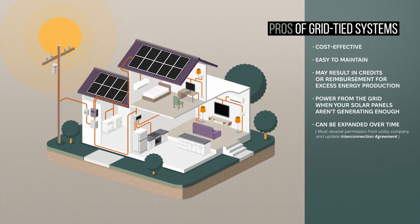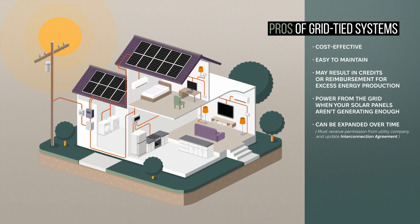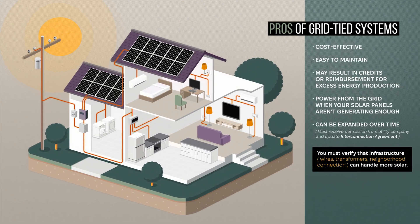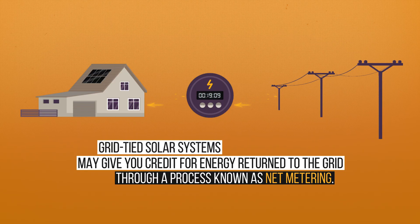Grid-tied systems are popular for homes because they don't require batteries and are simple to install and maintain. During the day, your solar panels generate electricity that powers your appliances. Any excess power flows back to the grid, and in some areas, you may even get credit for it, lowering your electricity bill.